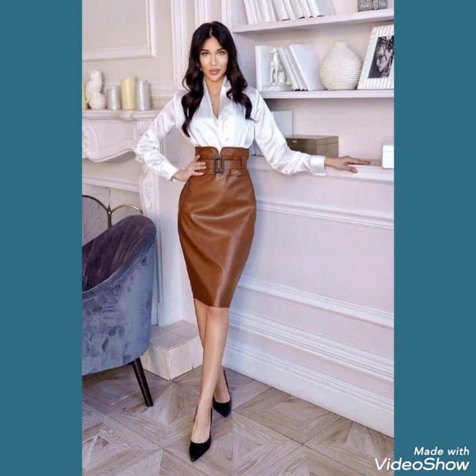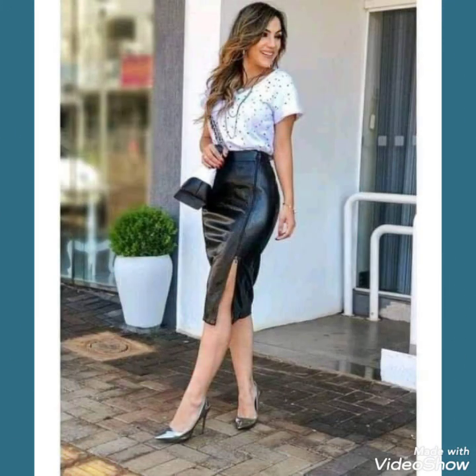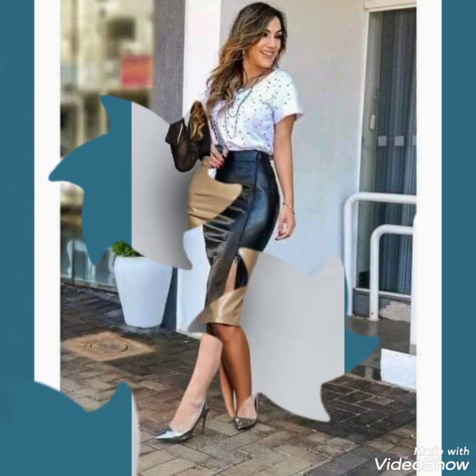Tell me in the comment section how you liked the video and the designs. Friends, you can buy this wonderful collection of leather skirts from amazon.com, ebay.com, and aliexpress.com.